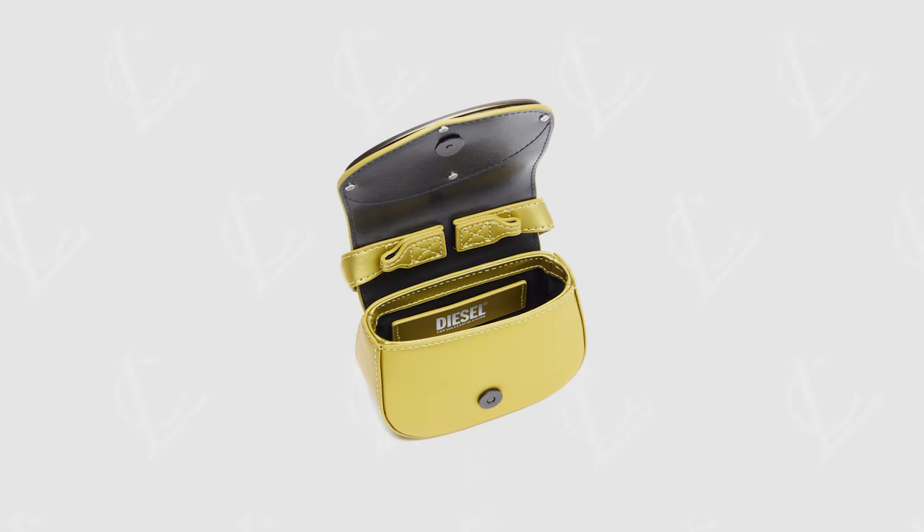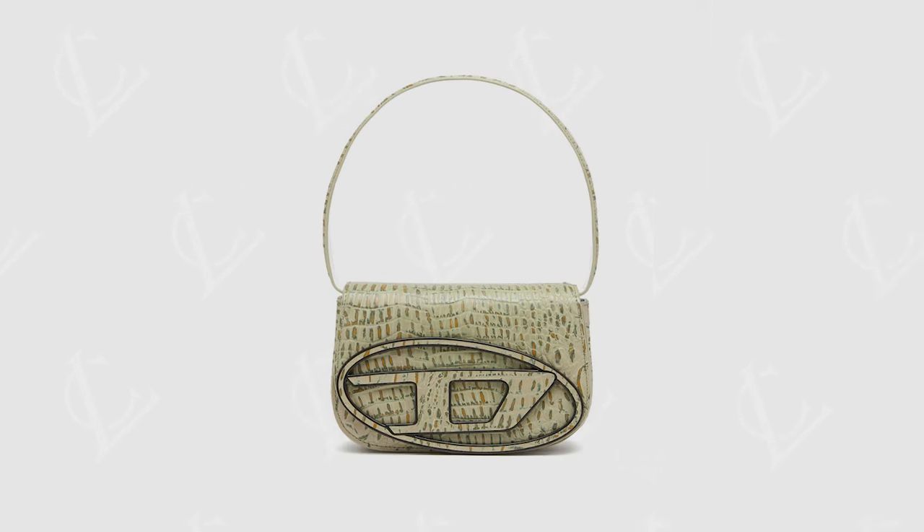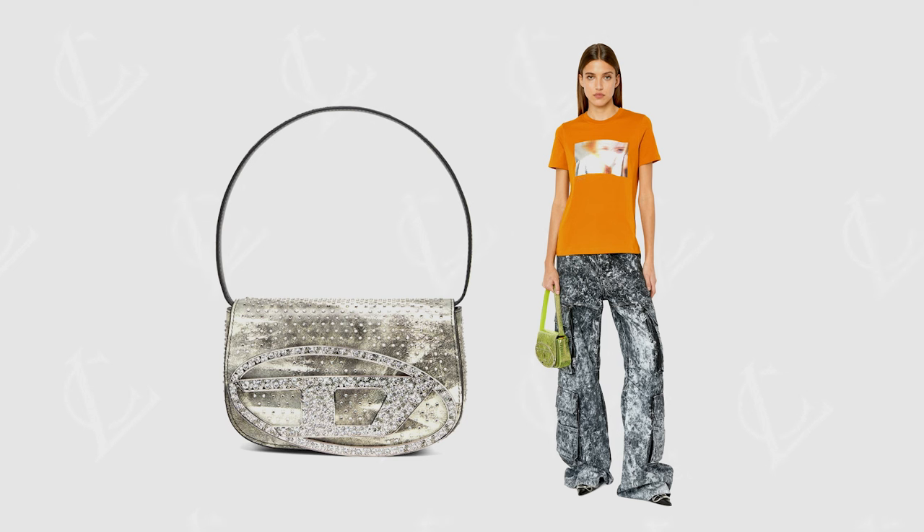The mini is even smaller than the Jacquemus Le Chiquito, so you can't fit anything in it at all. The price changes depending on the material and colour. The more detailed textures like the shiny leather, croc leather, crack leather and the monogram pieces are all going to cost you a little bit more. With Diesel's new strategy and the resurgence of Y2K fashion becoming popular again, this is probably the only type of bag that I would be interested in if it was my vibe.